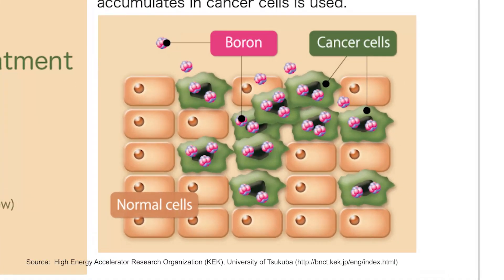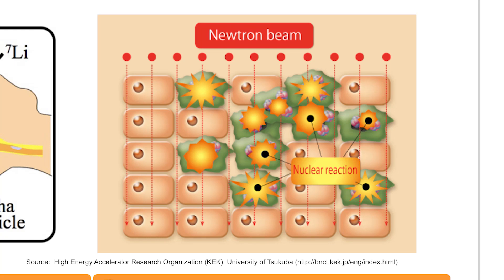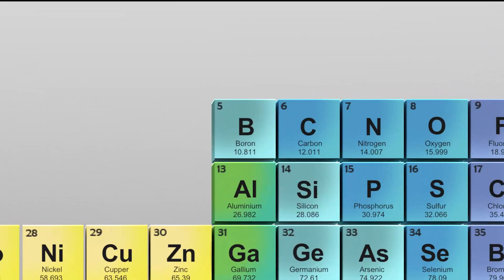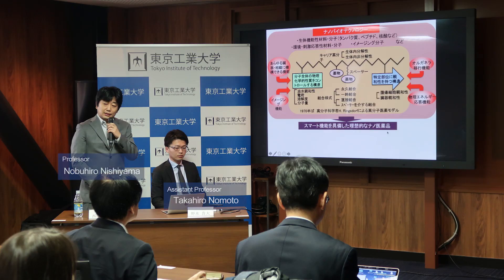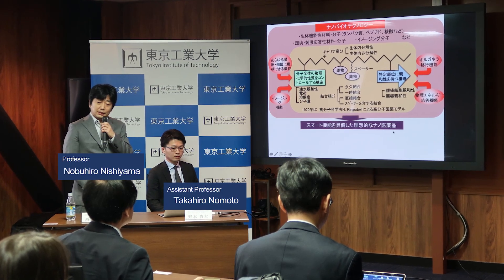BNCT kills cancer cells that have taken in boron by irradiating them with thermal neutrons and causing a nuclear fission reaction. As it kills only the cancer cells, damage to healthy tissue is minimized. A key process in BNCT is the delivery of a drug containing boron selectively into cancer cells. Scientists are working to improve targeting of the drug, which will then improve effectiveness of the treatment.